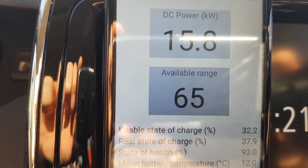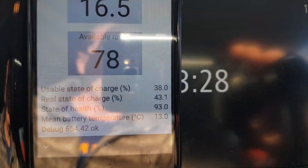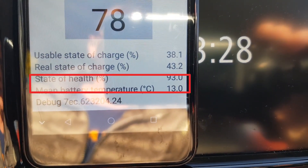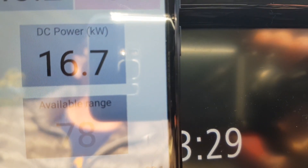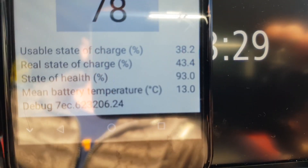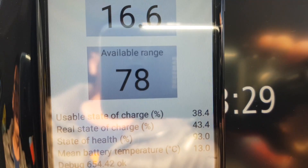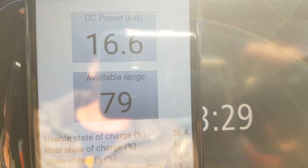The DC charging power is still 15.8 kW DC. Now after 14 minutes of charging, the mean battery temperature just went up to 13 degrees Celsius, and the DC charging power went up slightly to 16.7 kW DC going straight into the battery pack. It's always fluctuating a little, going up and down, so it takes time before charging power gets higher.